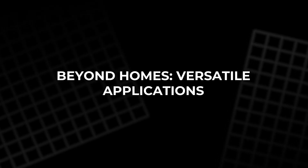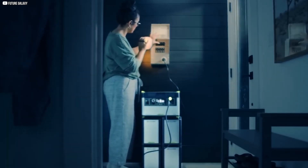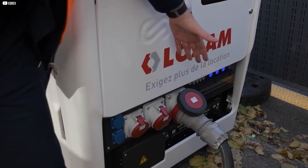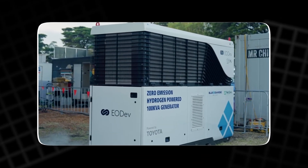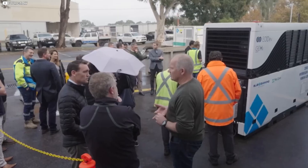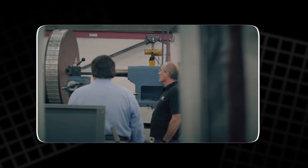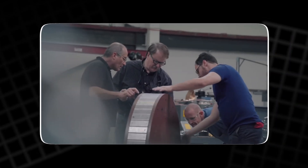While the GEH2 is perfect for homes, its uses go far beyond that. Remote work sites can replace diesel generators. Small businesses can power shops, cafes, or workshops. Recreational vehicles can go off-grid. Disaster relief efforts can provide clean, reliable energy during outages. Imagine running an entire food truck on clean hydrogen, or powering a wilderness cabin without tapping into the grid.